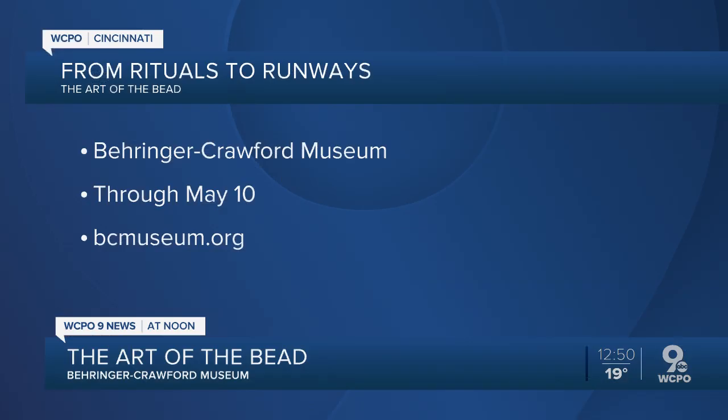You have brought a lot of cool stuff with you, as you always do. Tell us about the Art of the Bead — what are people going to find there? Oh my gosh, it goes anywhere from beads that are 3,000 years old all the way up to the Cher costumes.